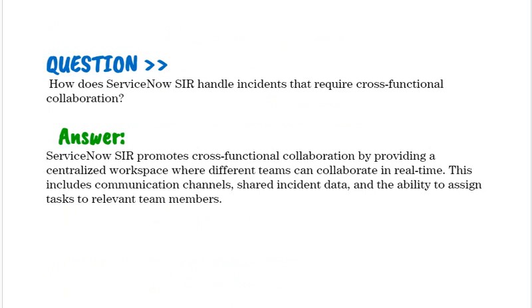How does ServiceNow SIR handle incidents that require cross-functional collaboration? ServiceNow SIR promotes cross-functional collaboration by providing a centralized workspace where different teams can collaborate in real-time. This includes communication channels, shared incident data, and the ability to assign tasks to relevant team members.